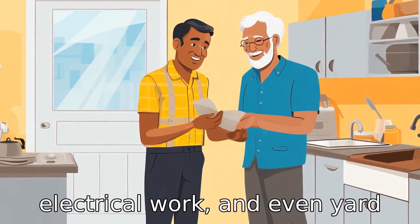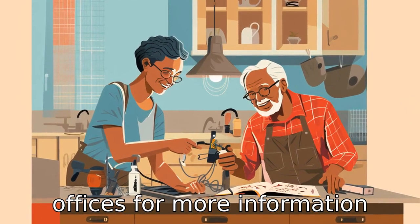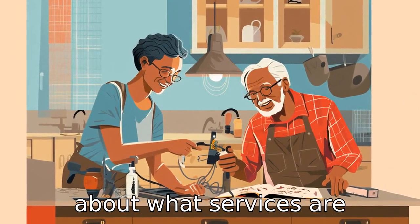electrical work and even yard work. Call your city or county offices for more information about what services are available in your area.